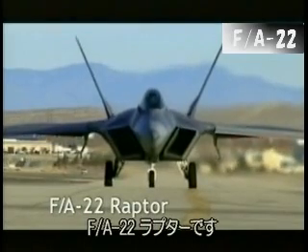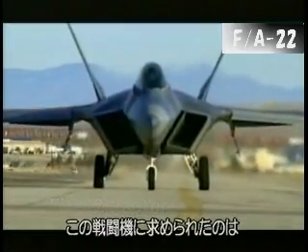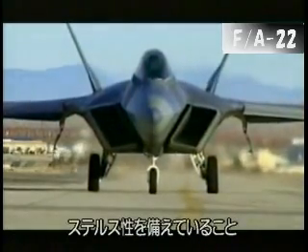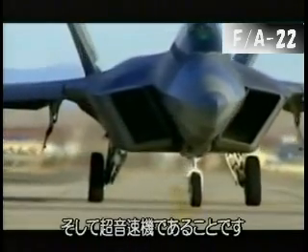The FA-22 Raptor. In creating the FA-22, its US designers have gone for broke, building the first ever air-to-air fighter with a stealth capability. And it's the first stealthy plane to go supersonic.